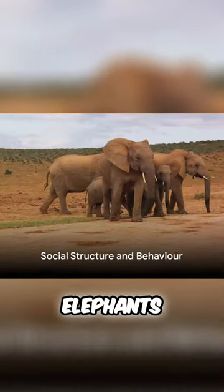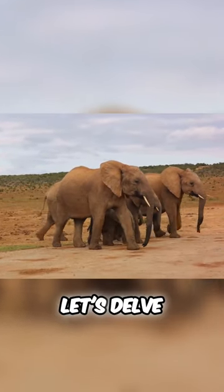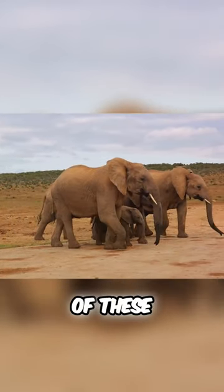Like humans, elephants and mammoths have complex social structures and behaviours. Let's delve into the magnificent world of these gentle giants.